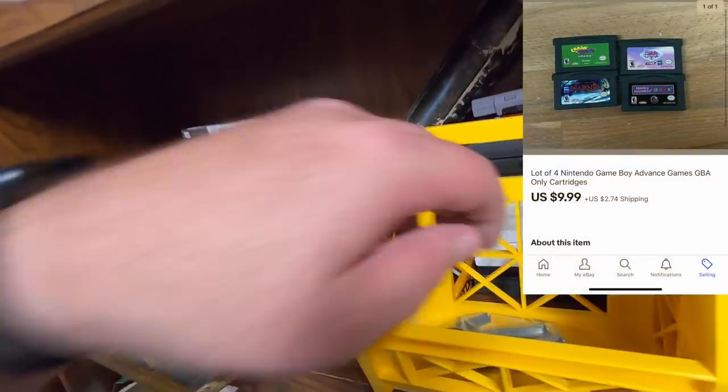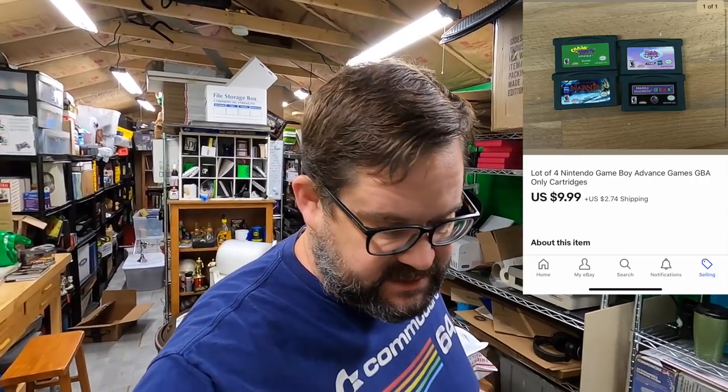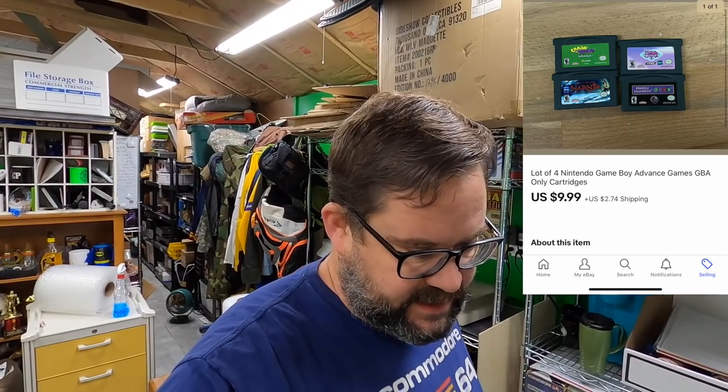One more order on the Garage Flip eBay store — some little GBA Game Boy Advance games. These aren't particularly valuable; I think one of them might be worth five bucks or something, so I just bundled all four together for $9.99 plus a little bit of shipping on top. These are going out to Fred — who is the Sunshine State Picker on YouTube — so thank you very much. Actually correction: I think your name is Drew; Fred must be a family member or something. Thank you very much Drew.